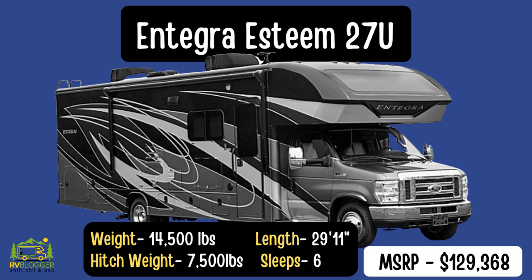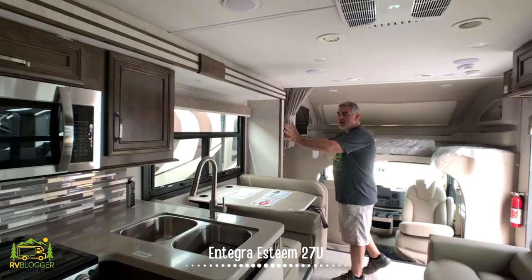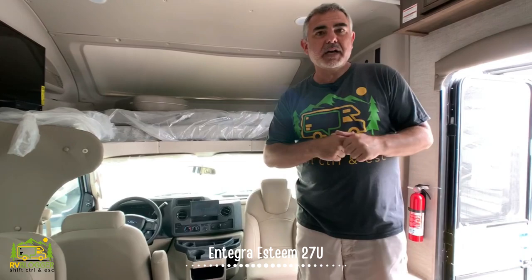This Class C RV is the Integra Esteem 27U model. It's 29 feet, 11 inches long, but it feels much, much bigger in here — partly because this whole entire side slides right out. The driver's cab has two captain's chairs that both swivel around so you can sit and enjoy your family sitting behind you in the rest of the RV.